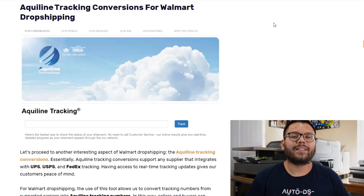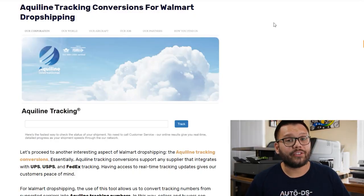When it comes to our e-commerce business, shipping is absolutely crucial, but so is tracking. From personal experience, I know that tracking numbers are absolutely crucial because everyone likes to keep track of where their items are and be kept in the loop every step of the way. That brings us to a very interesting part of Walmart dropshipping — the fact that you can use it with Aquiline tracking conversions.